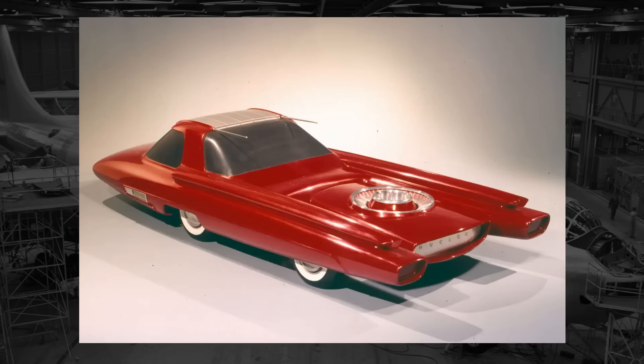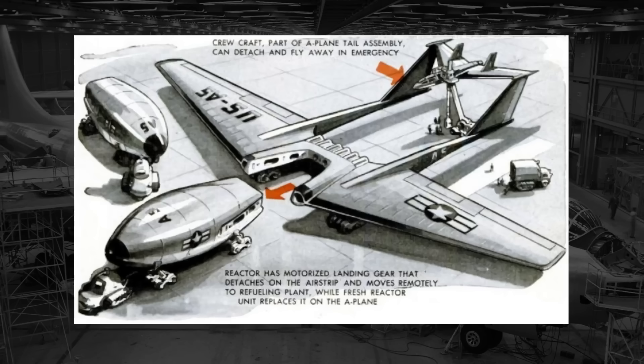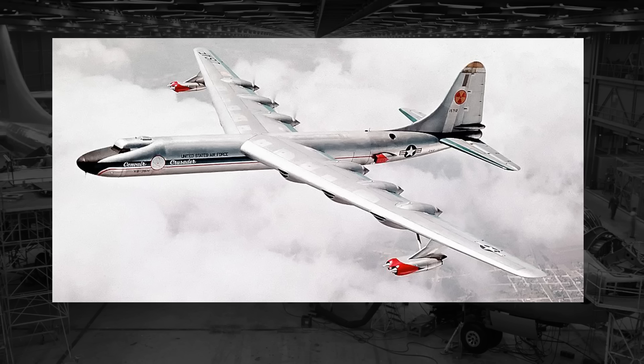So it stands to reason that the U.S. government's focus on nuclear power would extend past just bombs and power plants, going into aviation and maritime. We'll be focusing on the aviation part here today with the only U.S. aircraft that flew with an active nuclear reactor on it. This is the Convair NB-36H.